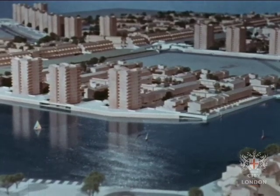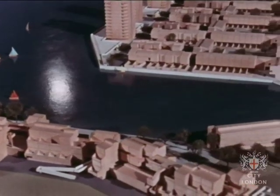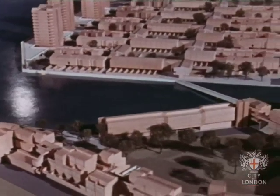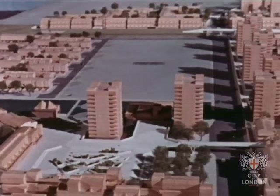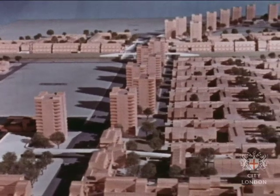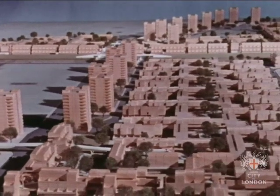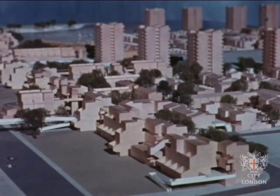This is how the councillors, planners, architects and civil engineers had begun to see Thamesmead — a town of the 21st century. Stage one was to include a 30-acre lake, housing for about 5,000 people, its own local health centre and schools, recreation and play areas. By 1969, plan and model started to become reality.